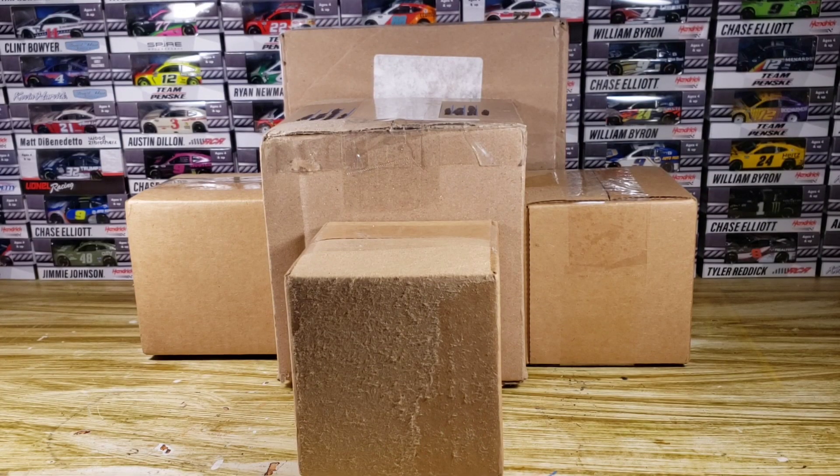Hello everyone and welcome back to another diecast haul. This is probably the last diecast haul for a while when it comes to new releases, because apparently Lionel is no longer putting out ETAs or expected time arrivals or shipping reports. I think this is the last little bit we have for new releases until Lionel puts out some new ones, because I think I got all the pre-orders here that I wanted.